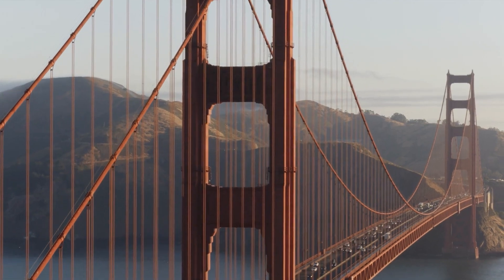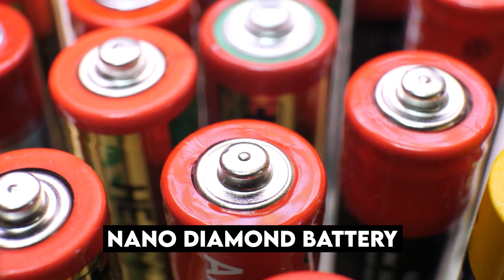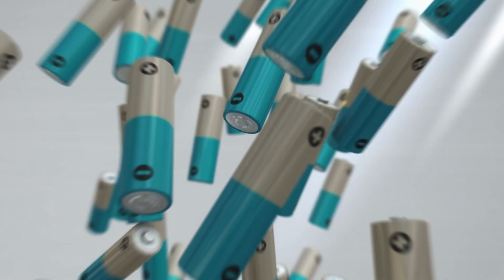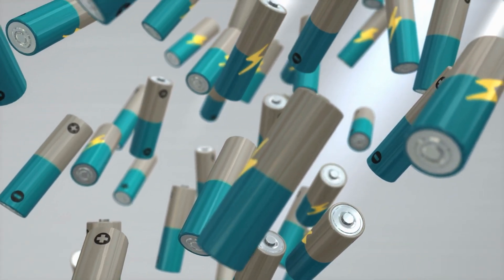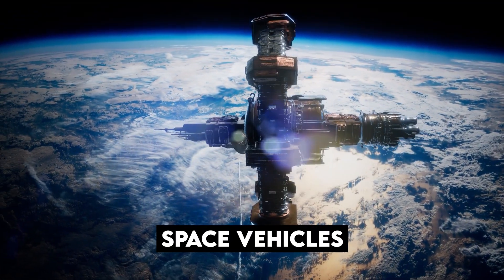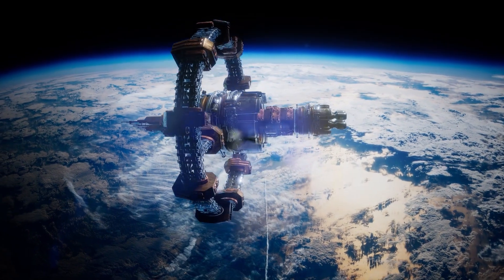San Francisco-based startup NanoDiamond Battery confirmed that the battery is safe for humans, and they are confident that this battery will change the world. The diamond battery will also be a big boost to the space and rocket technology realm, where it can be used to power space vehicles as they travel for long distances in the universe.